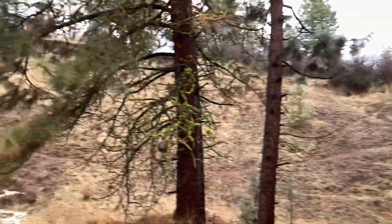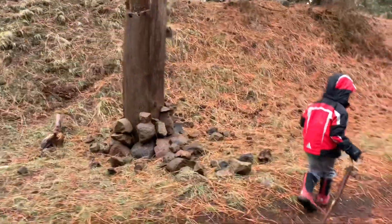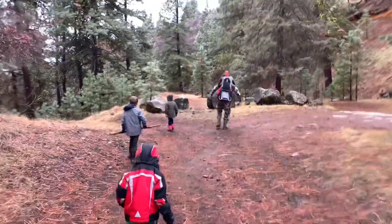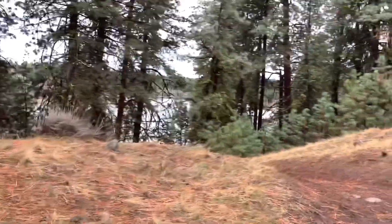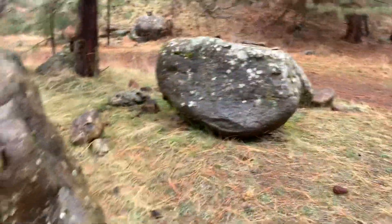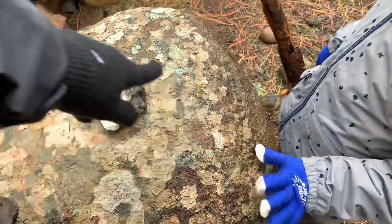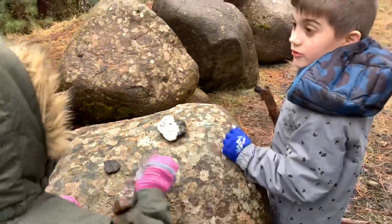People ride their dirt bikes and stuff back here — there's a huge cliff. Somebody's decorating the rocks with rocks. That's a cool one, isn't it? Look at the moss on this rock — it's really interesting, all these different colors from all the different seasons.